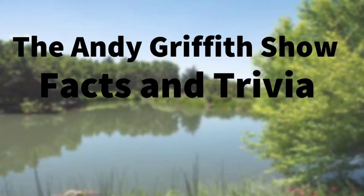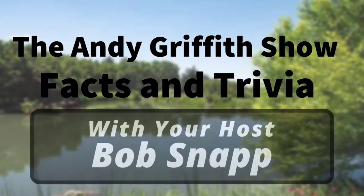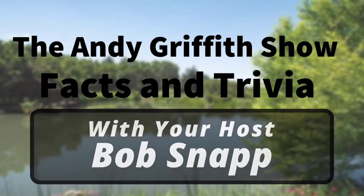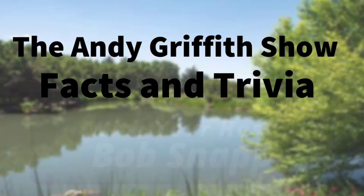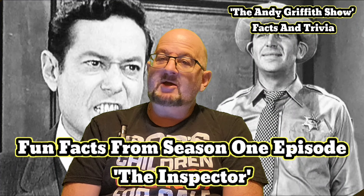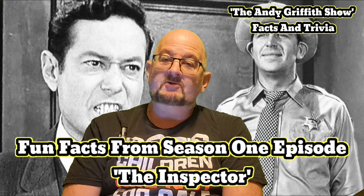It's the Andy Griffith Show facts and trivia with your host Bob Snap. Hi guys, welcome to the Andy Griffith Show facts and trivia. Thank you for being here today. Today's video is some facts on the episode called The Inspector from the first season.